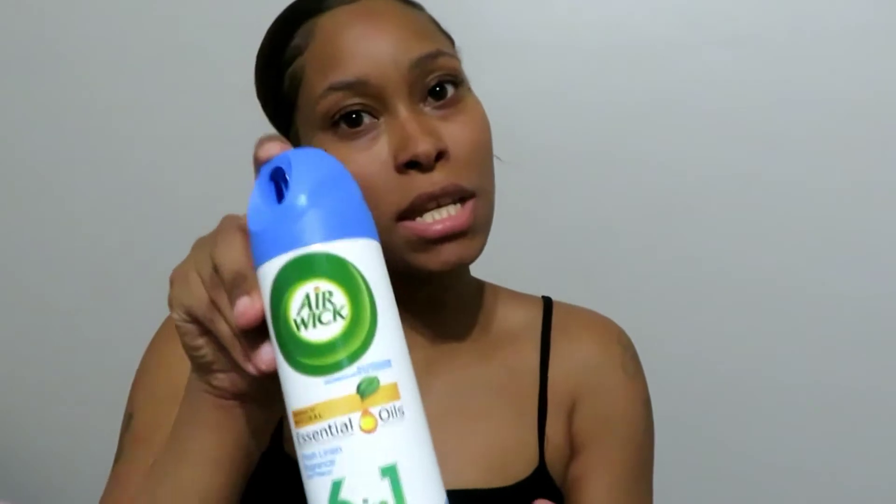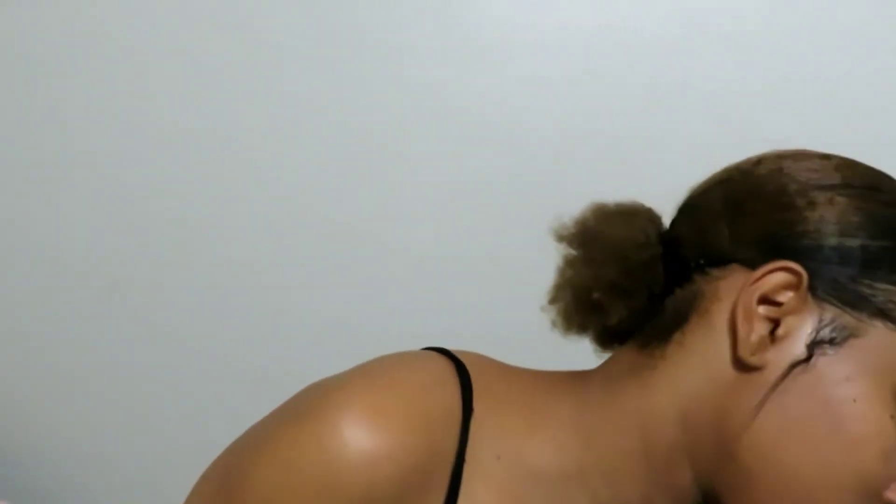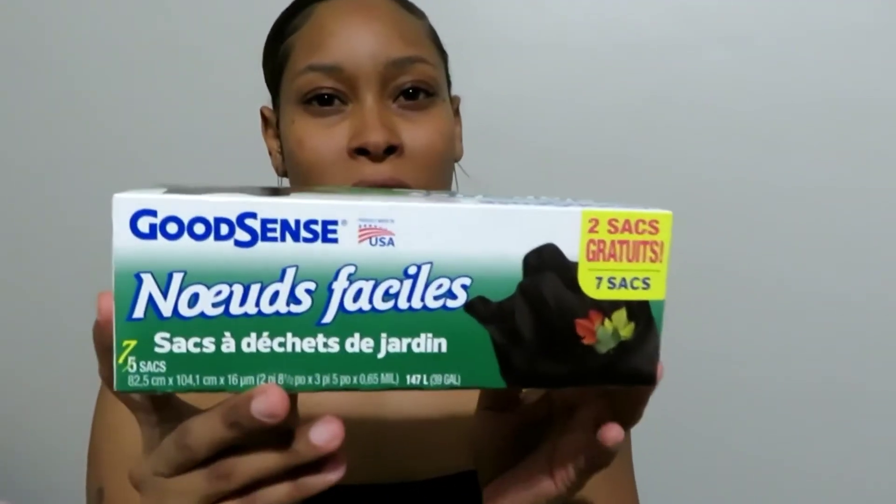The first thing I got is this Air Wick six-in-one air freshener in fresh linen fragrance — it smells very good, so I thought I could use this. I also got 39-gallon garbage bags. I need big garbage bags because I have a lot of kids and a lot of garbage that needs to get thrown out.